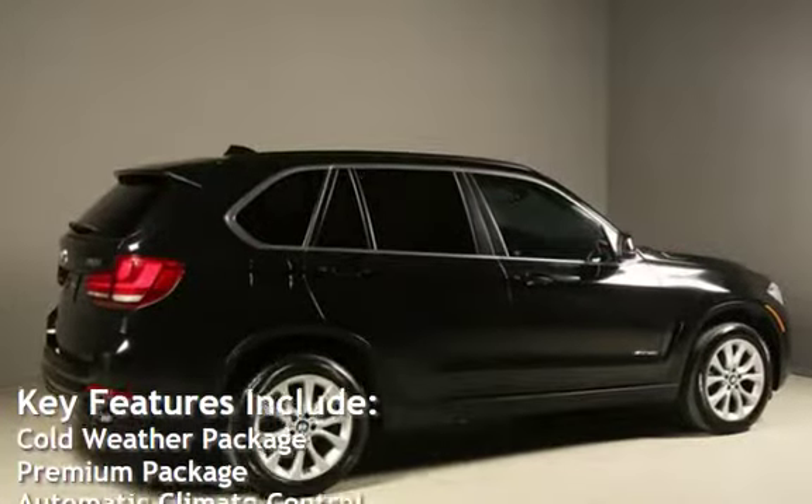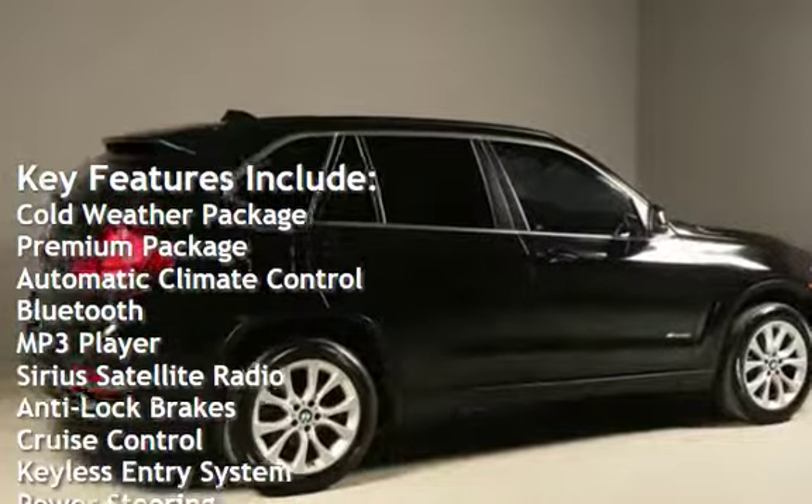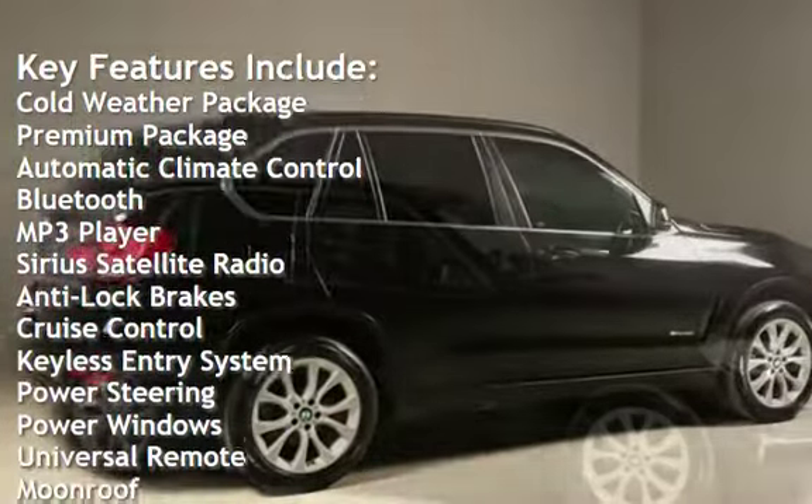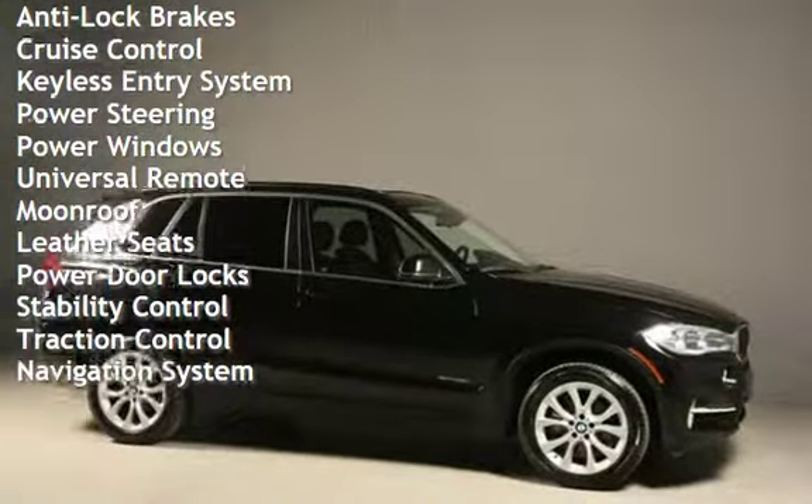Key features include Cold Weather Package, Premium Package, automatic climate control, Bluetooth, MP3 player, Sirius satellite radio, anti-lock brakes, and cruise control.